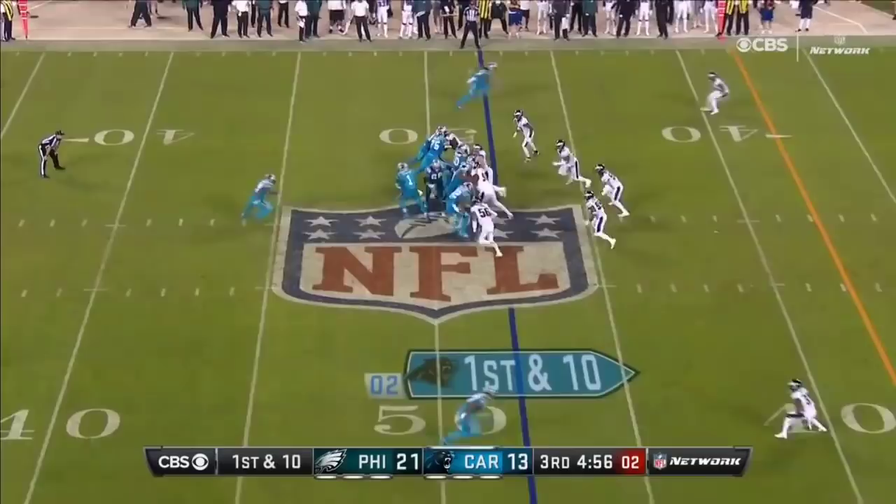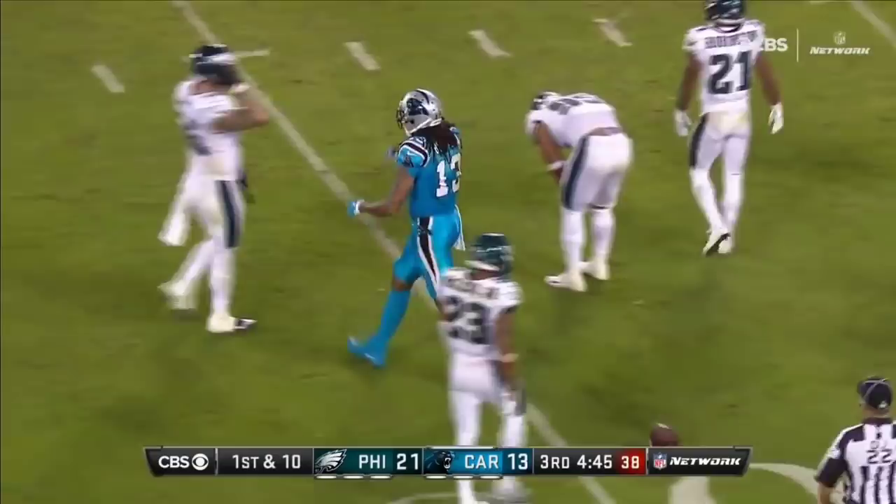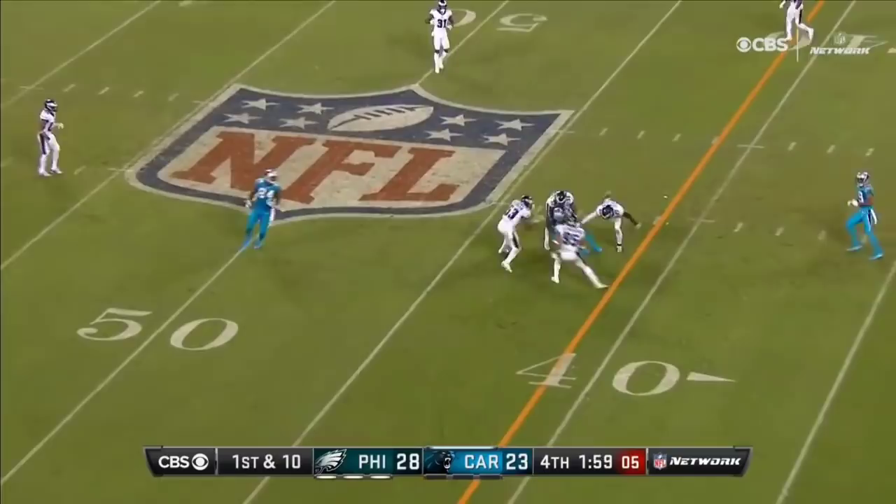And you're getting that bootleg, play action, up the middle. Tough throw and catch. Benjamin snags it. He's down at the 29, pick up 19. Hurts was the target. Cam's pass, caught. Benjamin.